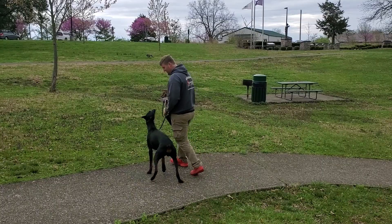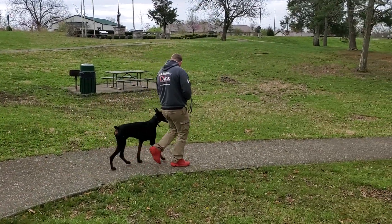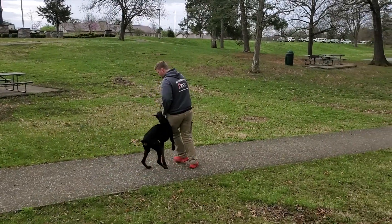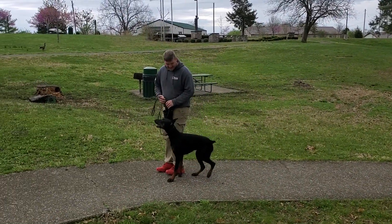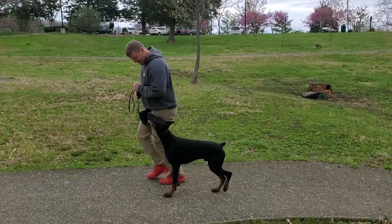You can see he yields really nicely to the left. When Nick turns left, he's getting right out of his way — that's perfect, that's what we want. We don't want him tripping up on your legs or anything like that. So him pacing very nicely with Nick, showing great focus, showing great yielding to the left, and good energy.